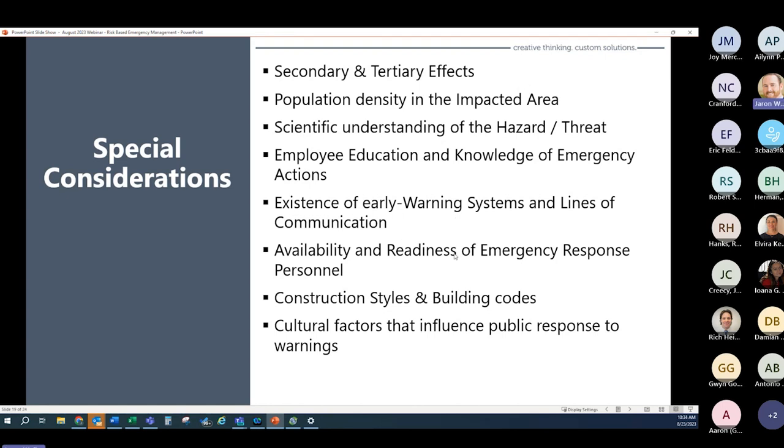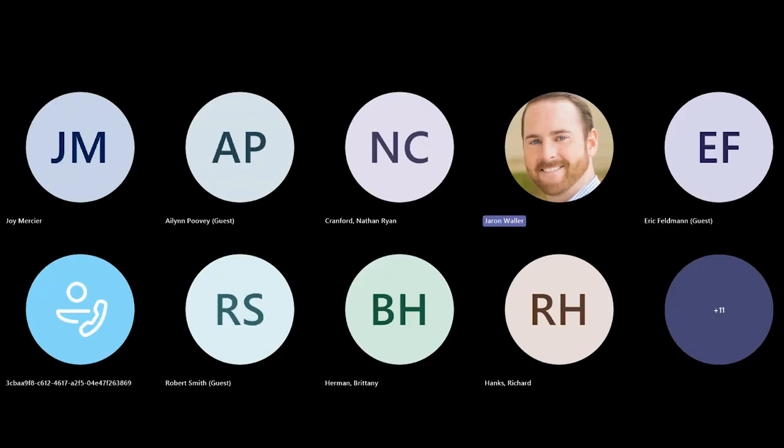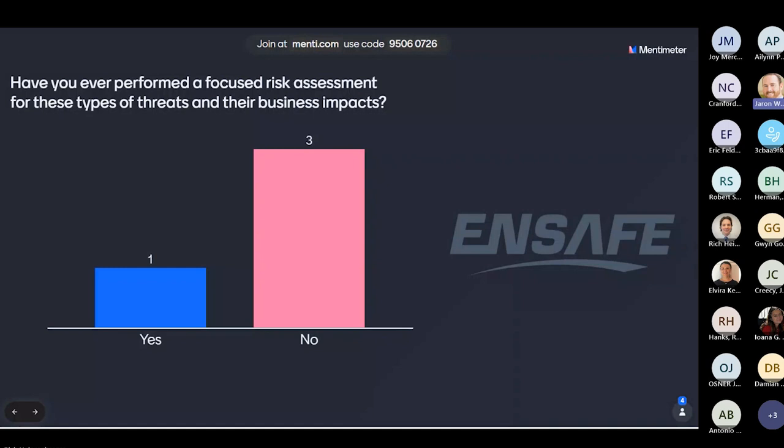Look at the availability and readiness of your emergency response personnel. Not every day are you equally as prepared. There may be days on site where I've got five or six trained emergency responders available, but depending on personnel shift changes, I may be more susceptible to a threat today than tomorrow, simply because of the availability of my emergency response personnel. Also consider cultural factors that influence public response and warnings. Always try to communicate to clients that it's imperative to develop a relationship with your local officials — talk to your emergency management directors, police chief, and fire chief — make sure they understand your biggest risks and are capable of responding effectively.